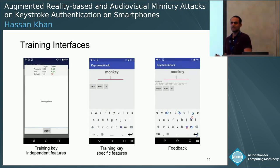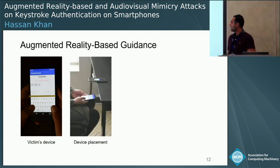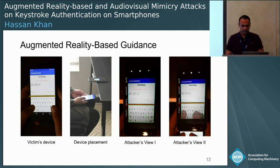Once the attacker trains on these interfaces and feels confident, we move to the attack phase. The attacker mounts this attack on the victim's device. The only thing we need to do on the victim's device is put a small piece of tape that separates the keyboard from the rest of the screen. Here is how the device placement looks, and this is the attacker's view — similar to the training, the attacker is being provided guidance currently on the key N.